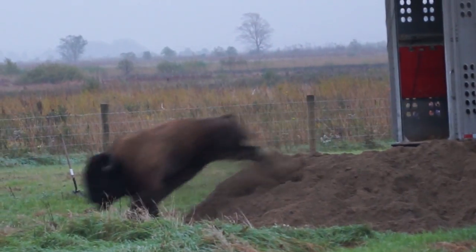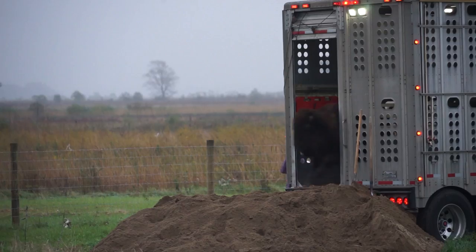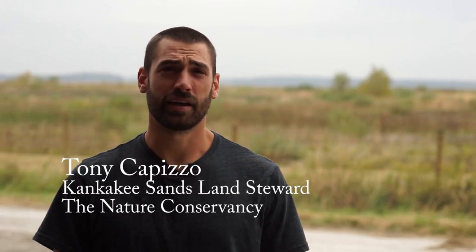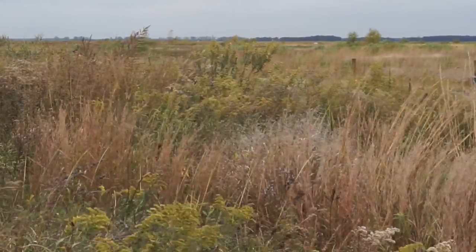We have brought 23 bison from South Dakota to the Kankakee Sands Preserve here in Indiana. We wanted to bring bison to the site for the grazing impacts that they would have on the prairie. The prairie here in Indiana is dominated by very tall stature grasses.